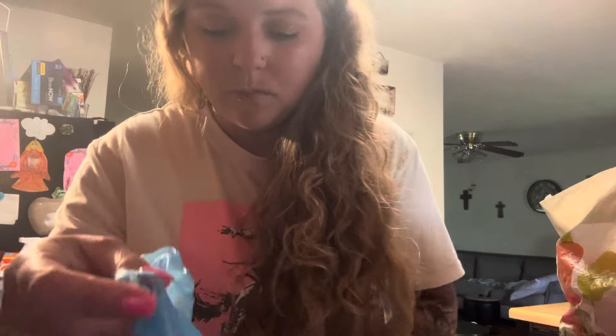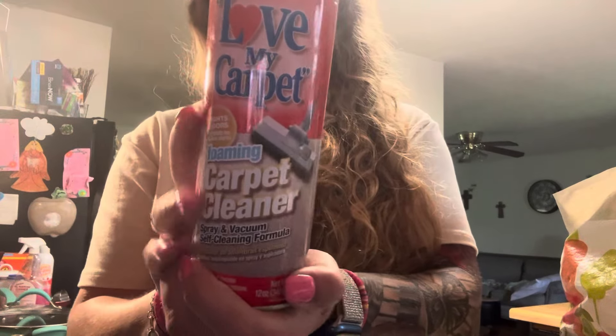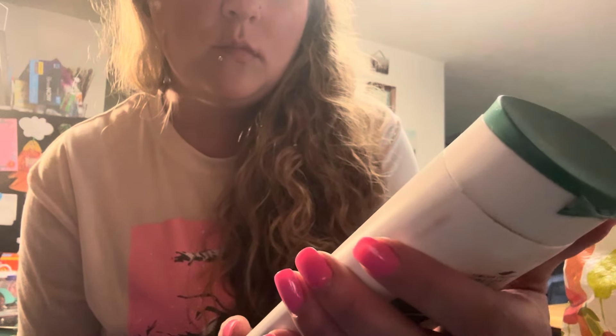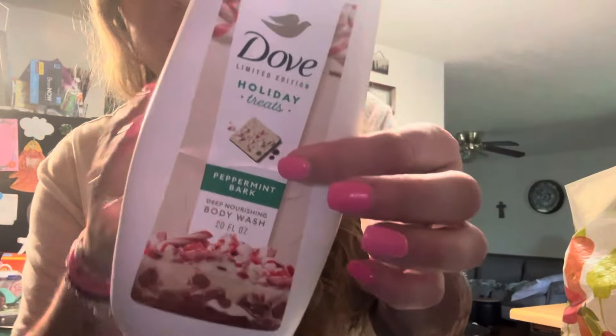These soaps are really good — it's the Lever Charming Sweet Pea body wash. I love these carpet cleaners, you can get these from Dollar Tree and they also have them at Dollar General. And I love this holiday treats peppermint bark body wash — it's like the seasonal stuff.